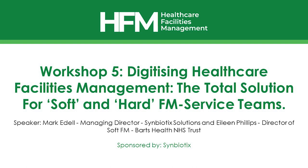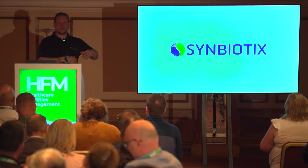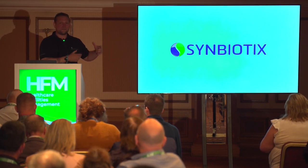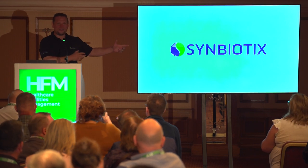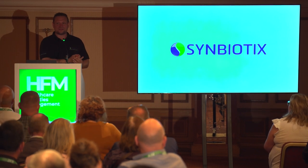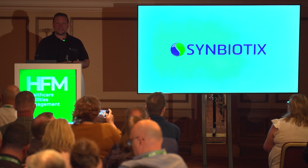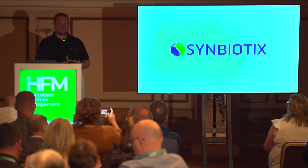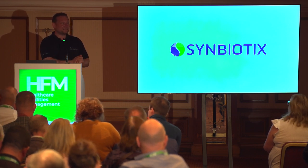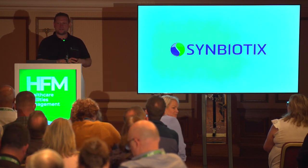Thanks everybody for coming to this workshop session. We're going to talk about the power of connected data, digitising the workspace, what Symbiotics have done at Barts Health. We've got Eileen here today — really privileged to have her taking time out given everything going on with strikes. We also have Gareth Hughes, previous head of estates and facilities at a Health Board in Wales, talking about our new CAFM solution which we're launching along with soft services.